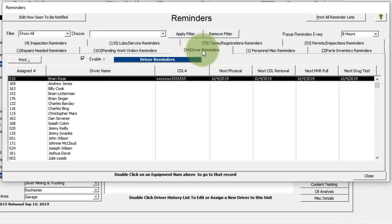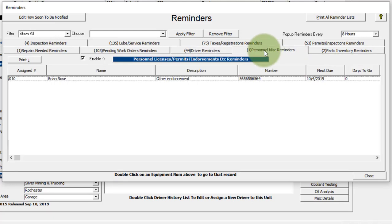You have your driver's reminders, which can also be reminders for any personnel. You've got your CDL number, the next physical, the next CDL renewal, the next motor vehicle report pull, the next drug test, and other miscellaneous personnel reminders. Over here you've got other endorsements. In this case, you can have any kind of miscellaneous free-form items that you want to add to the system — you give it a description, a number, and put in the next due date.